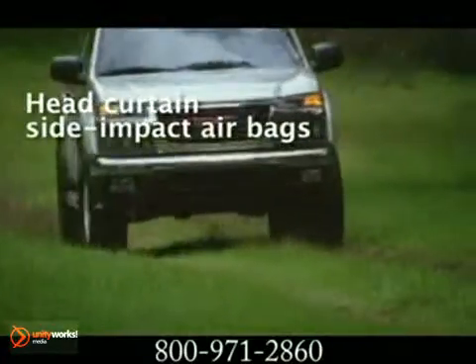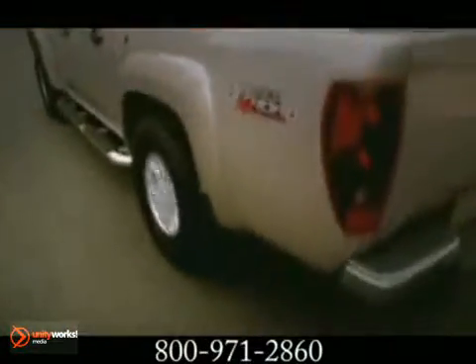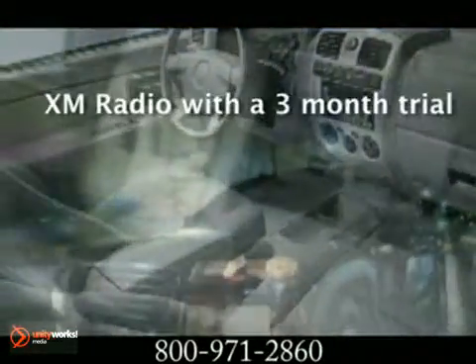Is there nothing Canyon can't do? With a huge payload rating and a large double-walled steel cargo box with a handy two-position tailgate, it's ideal for hauling gear. It's just as good at transporting people with a spacious interior that can seat three, five, or six passengers, depending on the cab you choose.